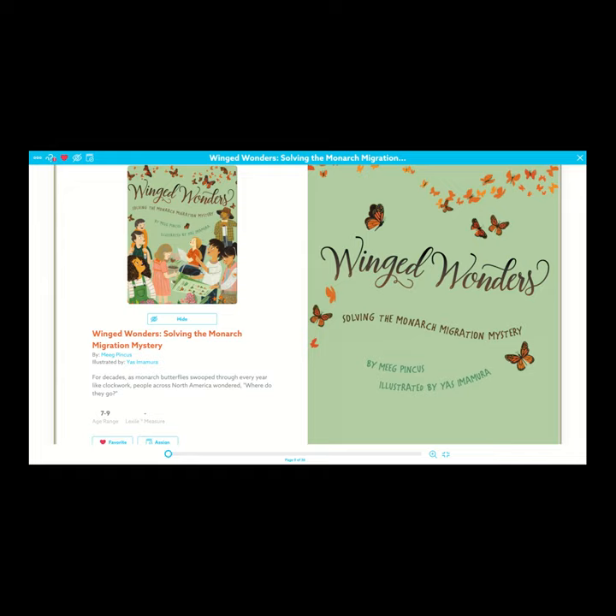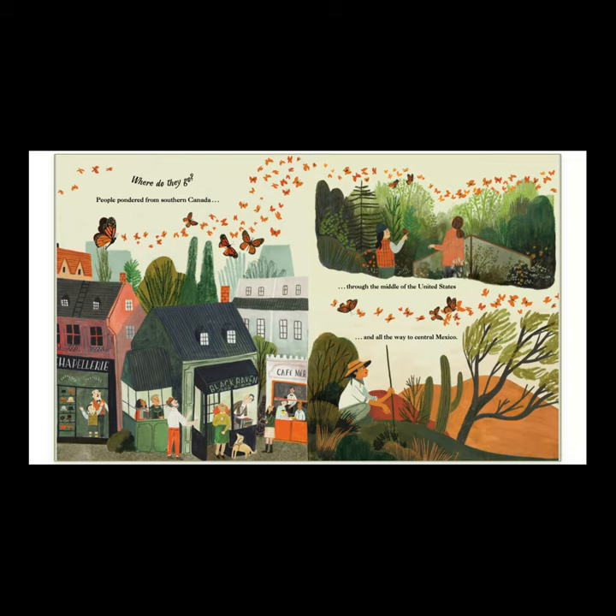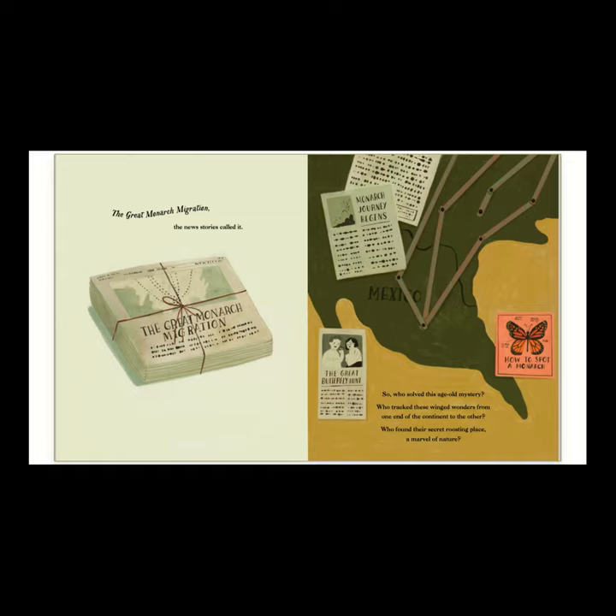So today we're going to read Winged Wonders: Solving the Monarch Migration Mystery by Meg Pincus. For centuries up and down North America, every year brought a mystery. Monarch butterflies swooped in for a spell like clockwork from somewhere beyond, then disappeared as curiously as they came. Where do they go? People pondered, from southern Canada through the middle of the United States and all the way to central Mexico. In 1976, the world finally learned the answer with a groundbreaking discovery — a one-of-a-kind insect journey, a remote roosting place, a small speck on the map where millions of monarchs are drawn like magnets each winter. The great monarch migration, the news stories called it.